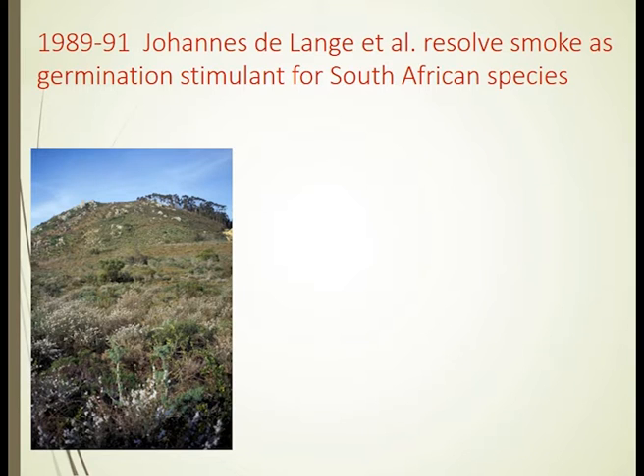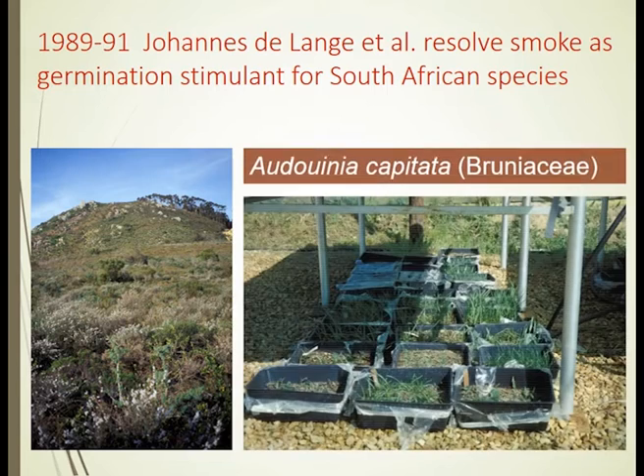The original discovery of the magic action of smoke from wildfires was work done by a quite remarkable botanist — a South African, Johannes de Lange. He worked in a number of institutions throughout South Africa, and between 1989 and 1991 he worked on a little hillside near Cape Town for a very rare species: Audouinia capitata. It was critically endangered, down to the last few square metres of plants.